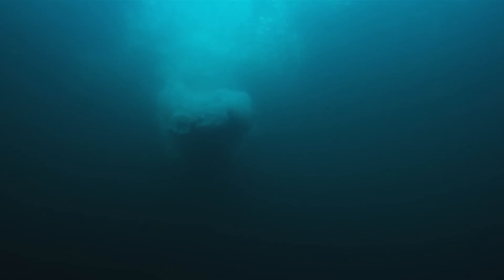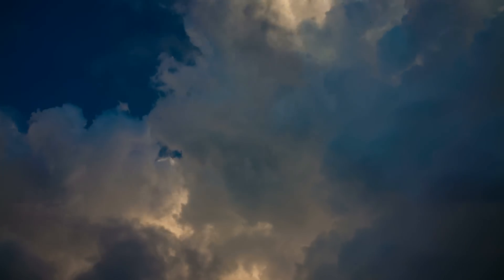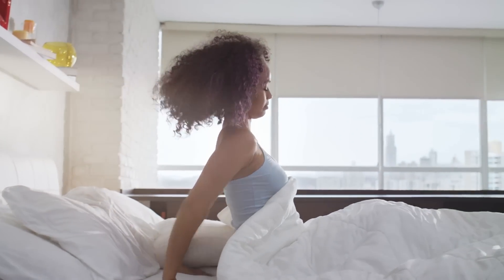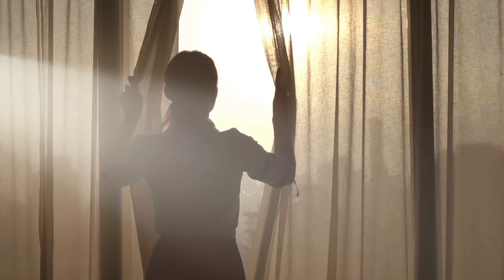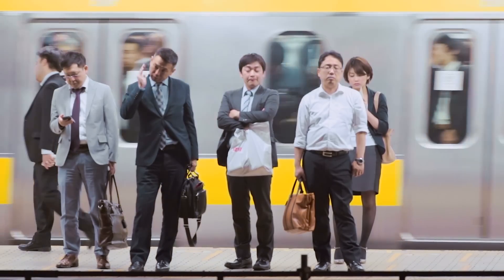We live in a sea of blue. With the first ray of morning sunlight meeting our eyes, blue wavelengths are Mother Nature's way of waking us up. But our busy, modern life has necessitated bringing blue inside, both day and night.